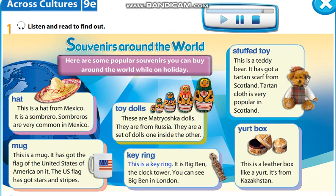Keyring. This is a keyring. It is Big Ben, the clock tower. You can see Big Ben in London.